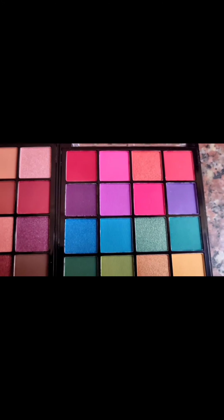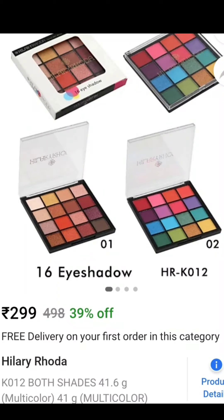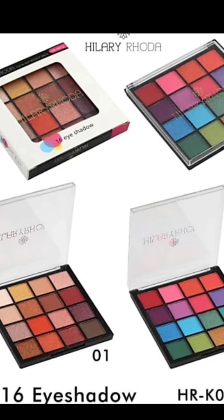So guys, today we are going to unbox this cute eyeshadow palette. This is the Hilary Rhoda Eyeshadow Palette. The real price on Flipkart is $2.99, but I received both eyeshadow palettes at $2.79 when the offer started.